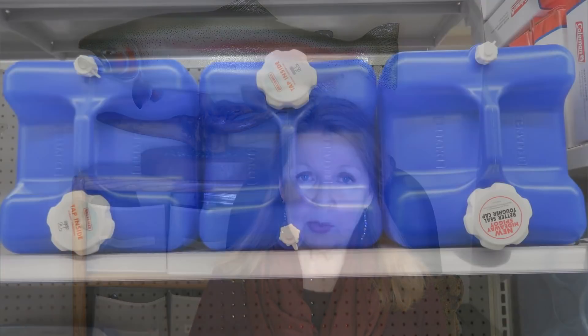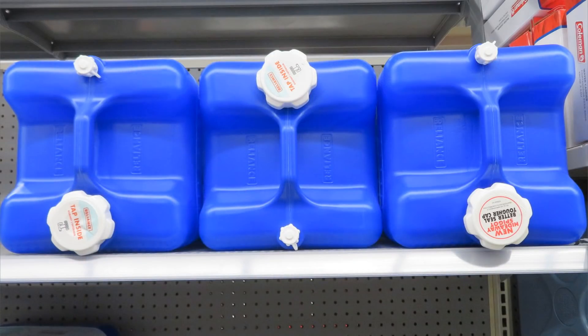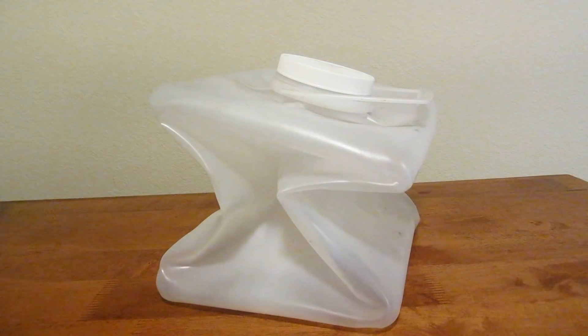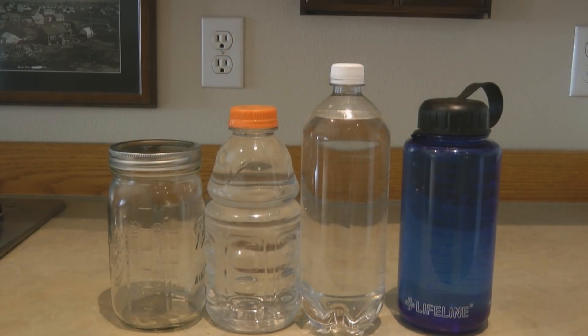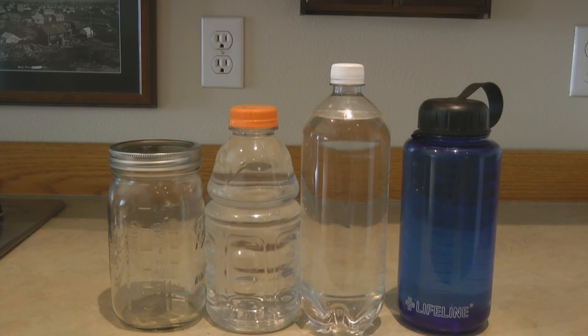Now look at your water supply. Do you have enough water stored and stockpiled? You can bring home bottled water from the store and rotate the water you've stored yourself. You can also store more water in containers you've cleaned, such as PET or PETE pop bottles and soda bottles, as long as they've only held food and are food grade and have never held any chemicals.